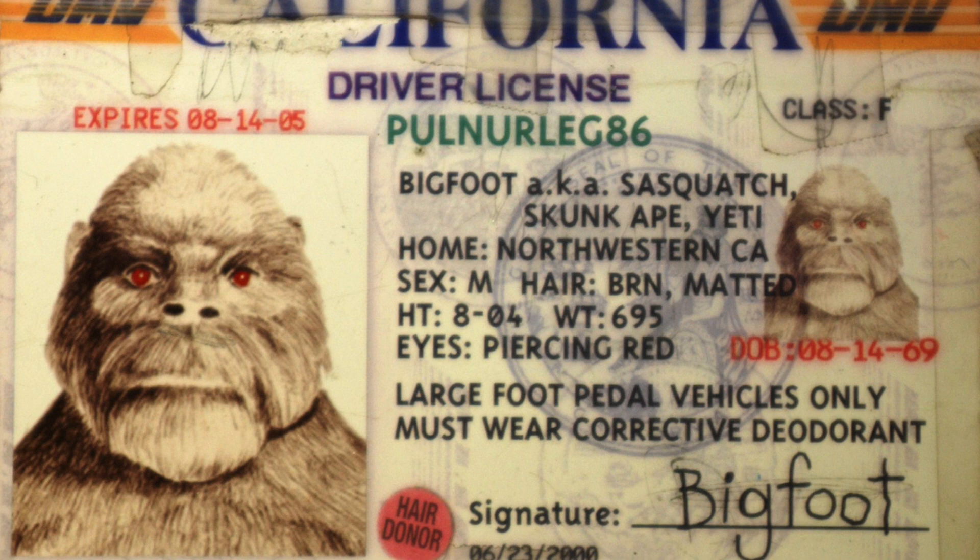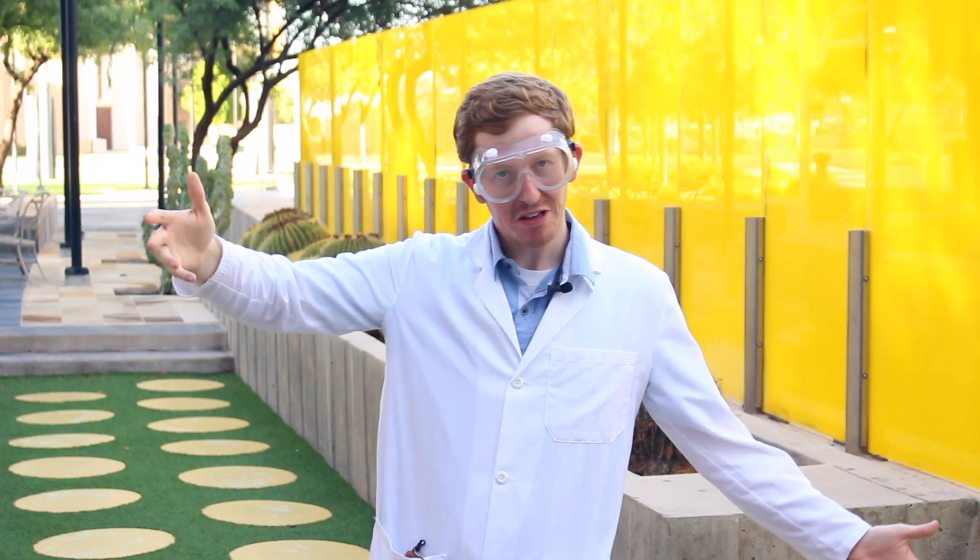So what does make the sky blue? Did Bigfoot really color outside the lines with his blue crayon and accidentally color the sky?